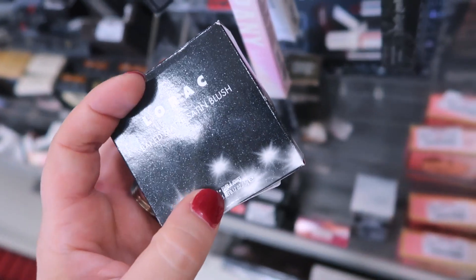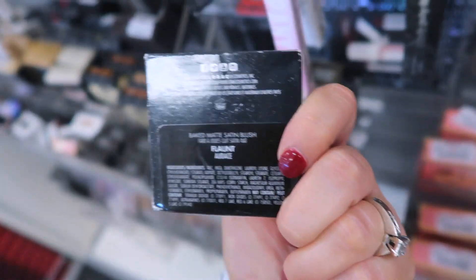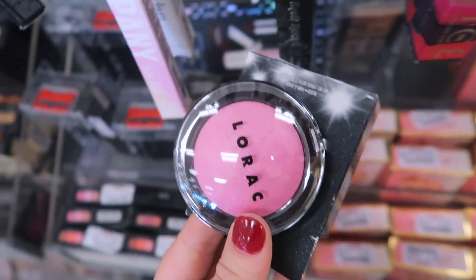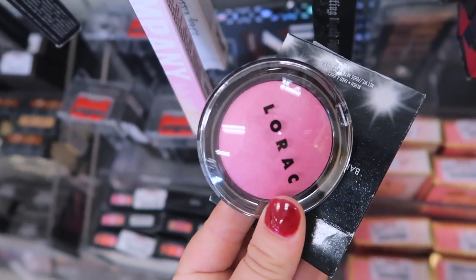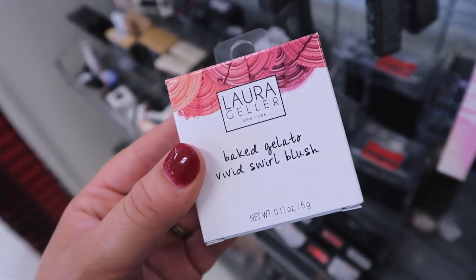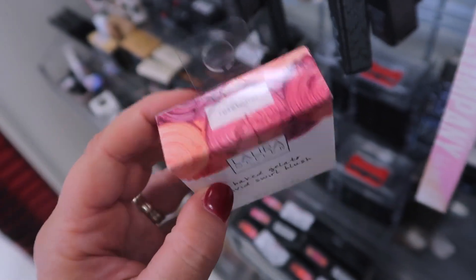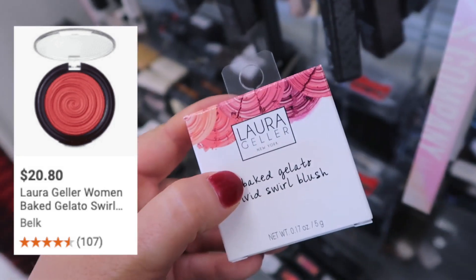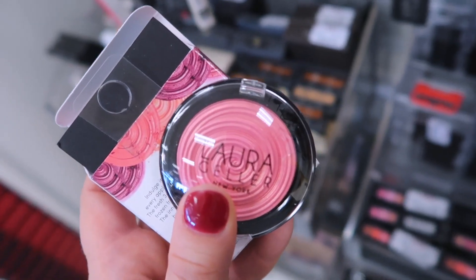I found a couple of exciting blush products. First, from Lorac, the Baked Matte Satin Blush — I have not seen this at TJ Maxx before — in the shade Flant, going for $3.99. It's a really bright pink in that baked formula. Also exciting: from Laura Geller, one of their Baked Gelato Vivid Swirl Blushes — I've never tried their gelato blushes, just heard about the highlighters. It's in the shade Rose Water and it is retailing for $4.99 — the color is absolutely stunning, a beautiful shimmery pink shade.